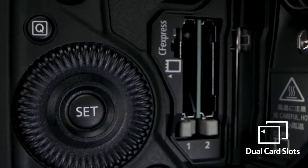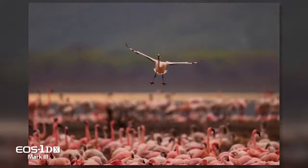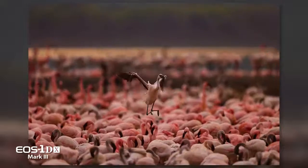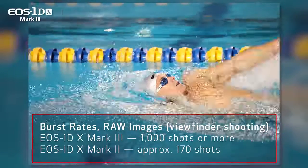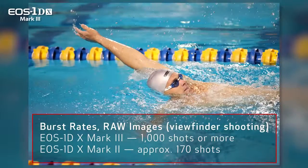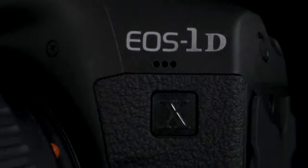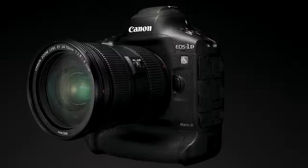Performance is underscored by a switch to two CFexpress memory cards. An immediate result is a huge increase in burst rates — the number of consecutive shots that can be taken before the camera needs to slow down or pause. The Mark III can shoot an amazing 1,000 RAW images in a row, five times what the previous model could achieve. Any way you look at it, the EOS 1D X Mark III delivers the speed and responsiveness desired by even the most demanding pro customers.